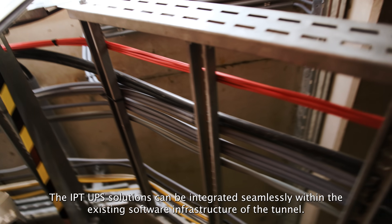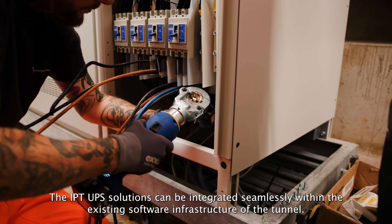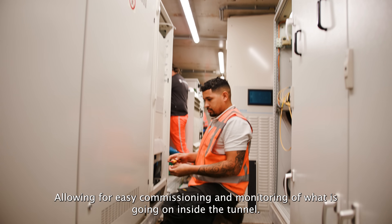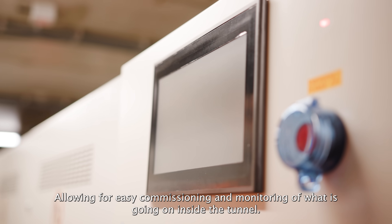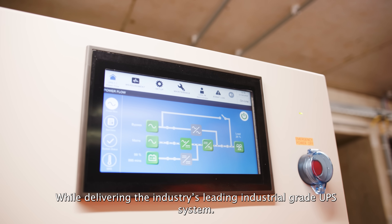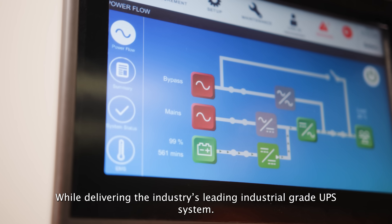The IPT UPS solutions can be integrated seamlessly within the existing software infrastructure of the tunnel, allowing for easy commissioning and monitoring of what is going on inside the tunnel, while delivering the industry's leading industrial grade UPS system.